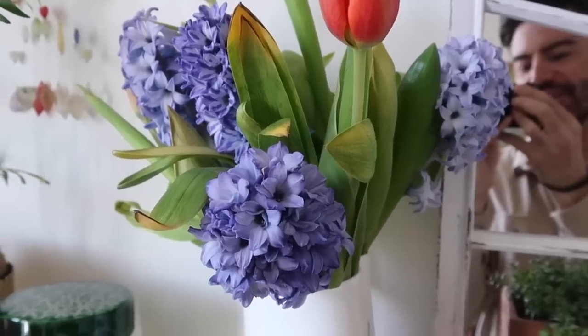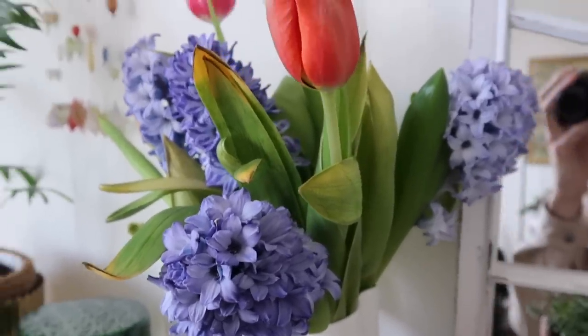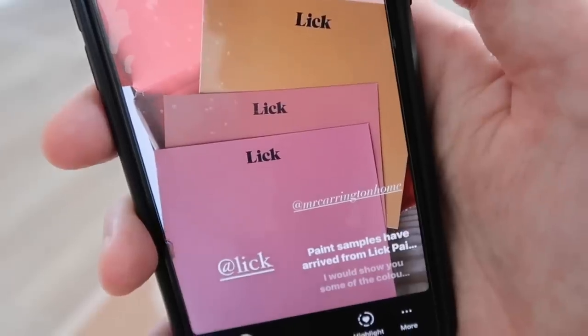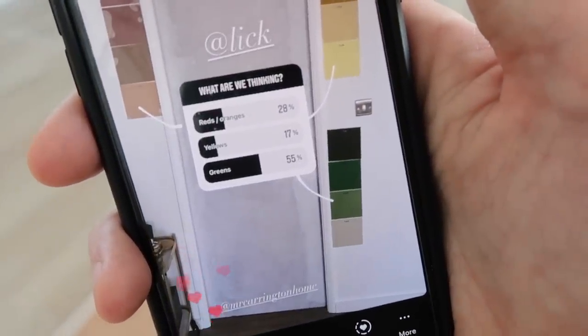I picked up these flowers in Lidl and they smell so good — they're filling the room with fragrance. I think they were £3.99 which is really good value. I popped a poll up on my Instagram for the paint and it seems like most people like the greens.